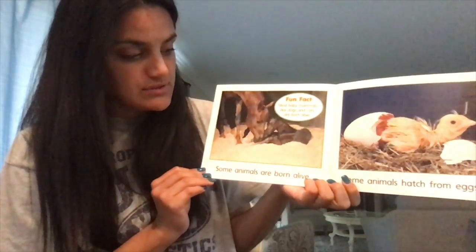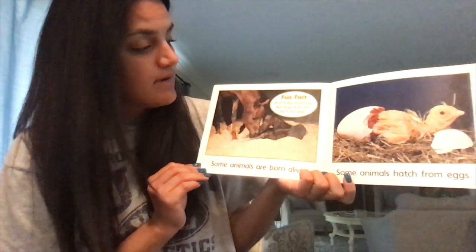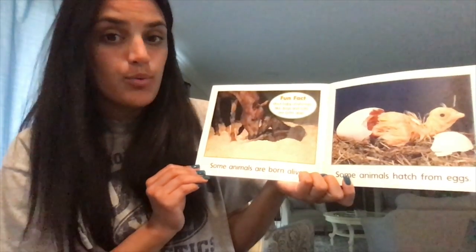Some animals are born alive. Some animals hatch from eggs. Fun fact: most baby mammals, like dogs and cats, are born alive.